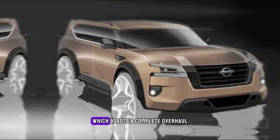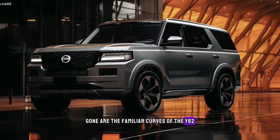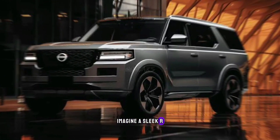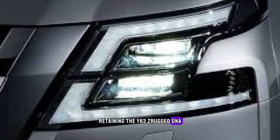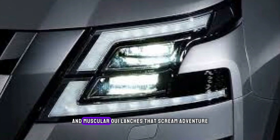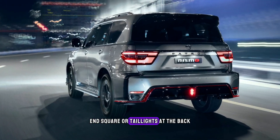Gone are the familiar curves of the Y62, replaced by a sharper, more aggressive stance. Imagine a sleek, more modern silhouette retaining the Y63's rugged DNA — think imposing grille, sharp LED headlights, and muscular wheel arches that scream adventure. Leaked images suggest a wider stance and square tail lights at the back.